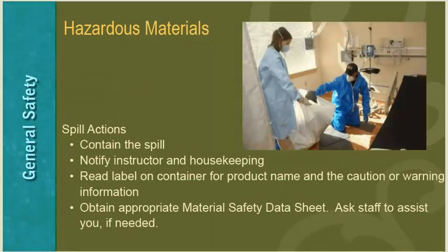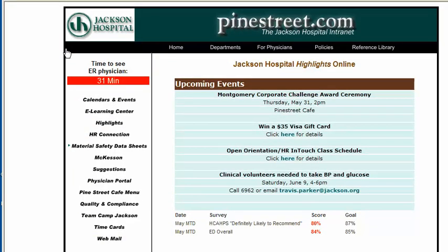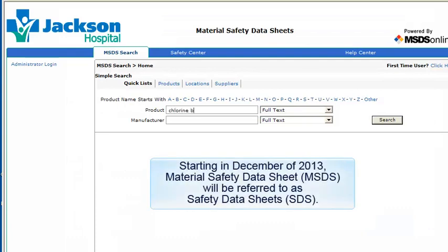If there is a hazardous material spill, attempt to contain the spill, notify your instructor and housekeeping, read the label on the container for the product name and caution information, and obtain an appropriate material safety data sheet. Ask staff members to assist if needed. To access material safety data sheets, go to the intranet homepage and find the selection on the left-hand menu. Starting in December 2013, material safety data sheets will be referred to as safety data sheets.